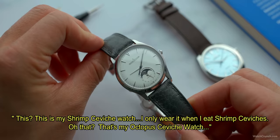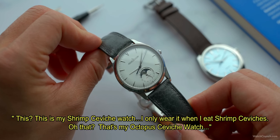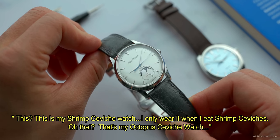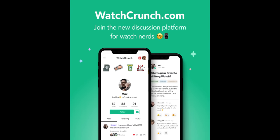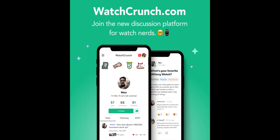As a famous watch cruncher once said: at this point, I don't need a go-anywhere, do-anything watch — I only want specialized watches. But what's your ultimate dress watch? Share with us on watchcrunch.com — I'll put a link to the topic in the pinned comments below. As always, stay crunchy. I'll see you in the next one.